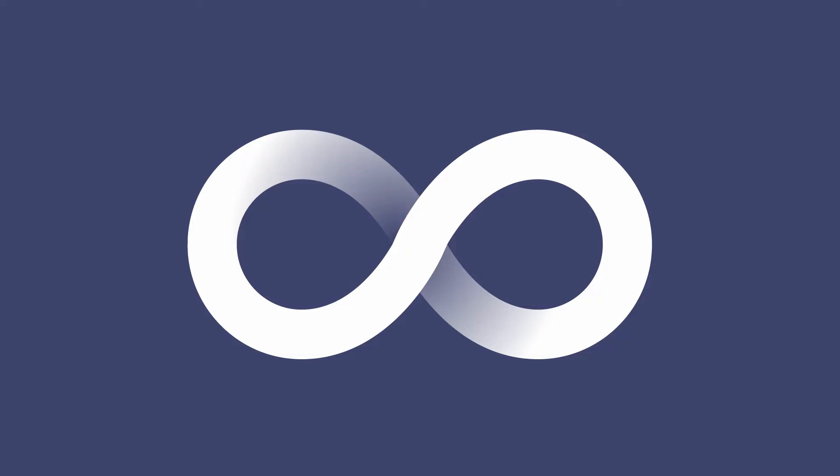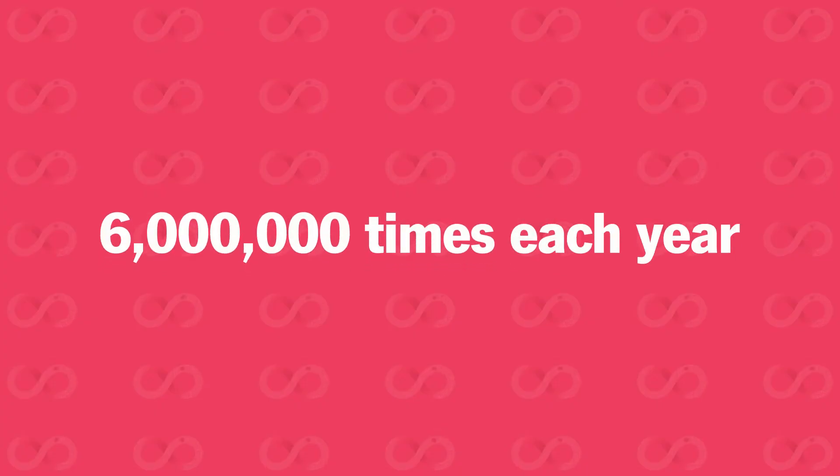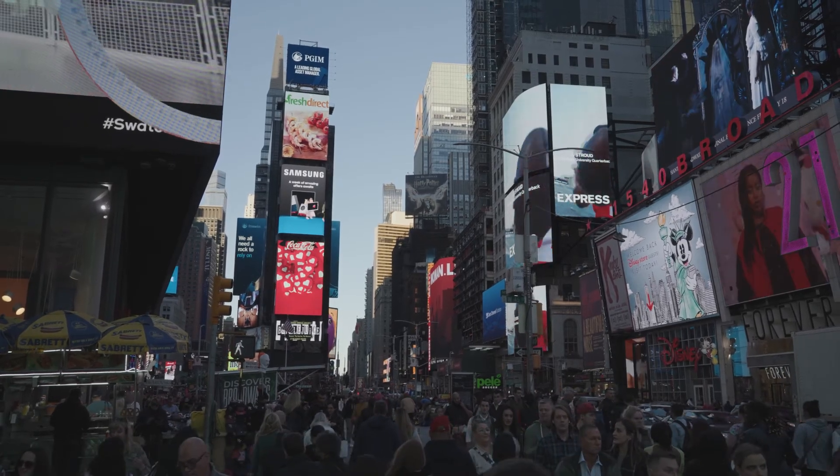This cycle of in and out happens constantly — oxygen in, carbon dioxide out — around 15 times a minute, 17,000 times a day, or 6 million times each year. And most of the time, we don't give it a moment's thought.